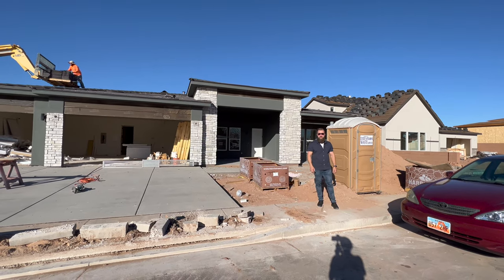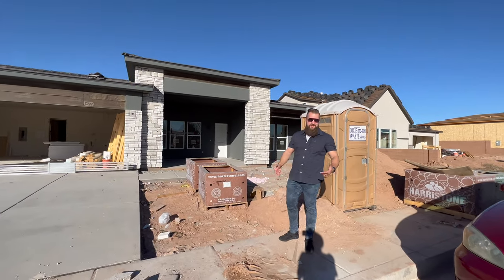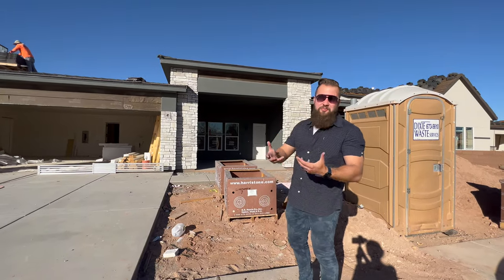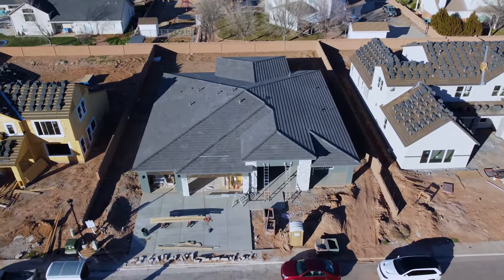Hello friends. Today you'll find me nestled between a port-a-potty and a pallet of rock for exterior finishes, because we're taking you on a walkthrough tour — more of an update tour — of this beautiful new build in Washington, Utah that we're helping with for a couple of our awesome clients.